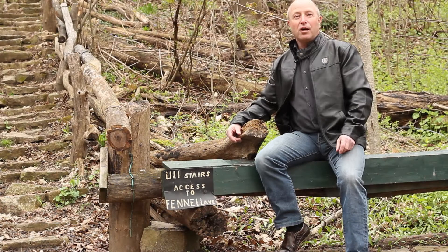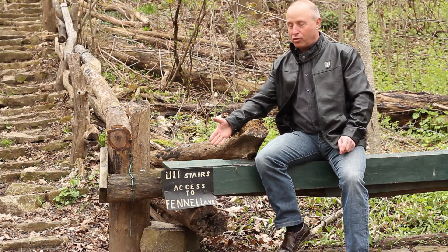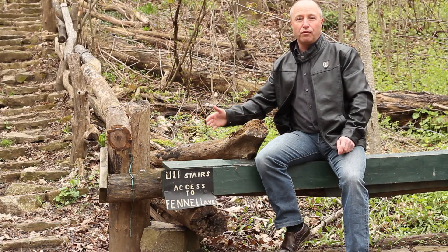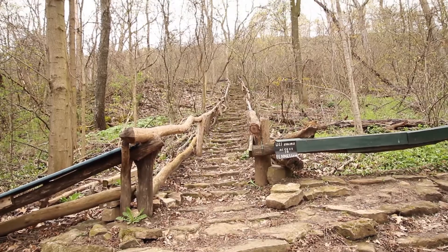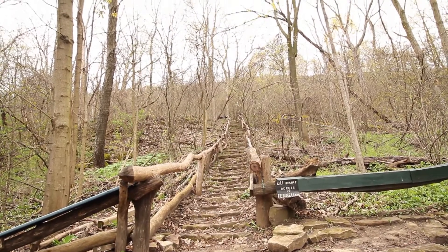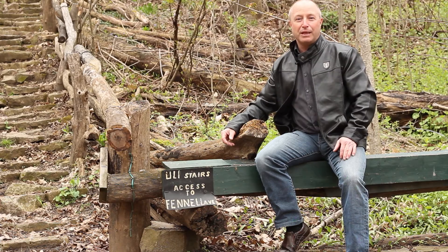Here I am on the Bruce Trail — a beautiful nature path. And of course, they built these wonderful stairs all the way to the top of Fennel and Mountain Brow on the East Mountain. This is why I love Hamilton. Come enjoy Hamilton with me.